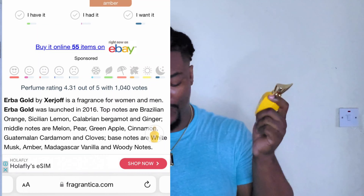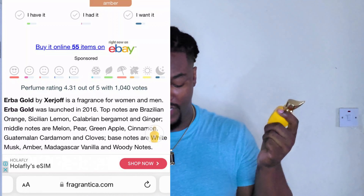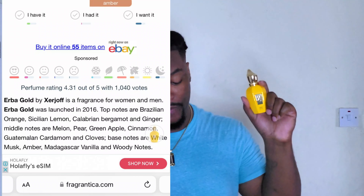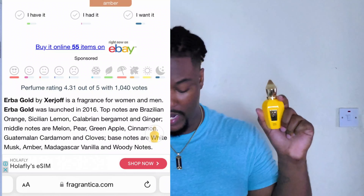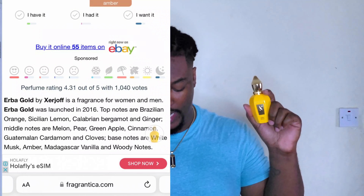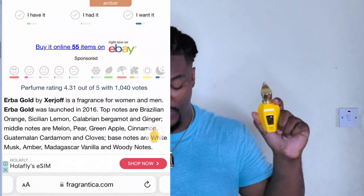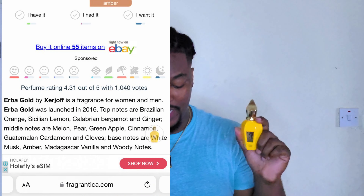Let's take a look at the note breakdown for the Herbapura Gold. This fragrance was released back in 2016. The top notes are Brazilian orange, Sicilian lemon, Calabrian bergamot, and ginger. The middle notes are melon, pear, green apple, cinnamon, Guatemalan cardamom, and clove. The base notes are white musk, amber, Madagascar vanilla, and a woodsy note.